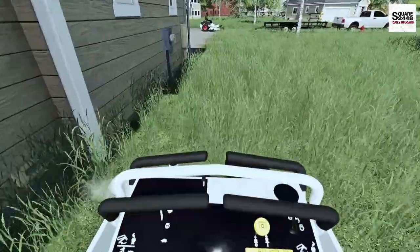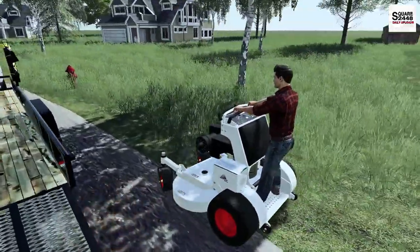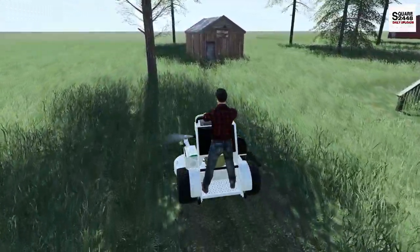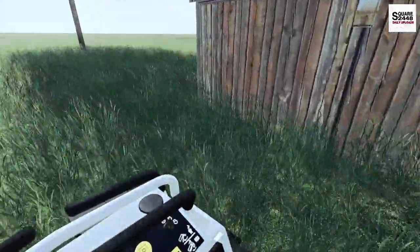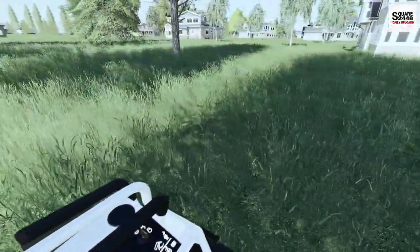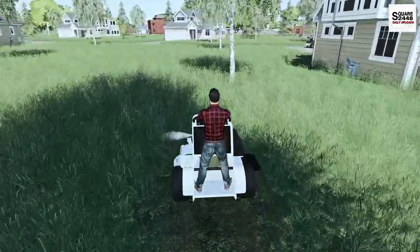I do have some more mods in the works for some of my series — I try to make some custom unique mods for each series, which I actually find really enjoyable. The stand-on doesn't mow as quickly as our 72 inch, probably because it's a smaller engine. The property line is right behind the shed — it's really not that big. You can actually see there's a farm over there, and we do have a farming series on the channel that I'm trying to feature as much as I can.